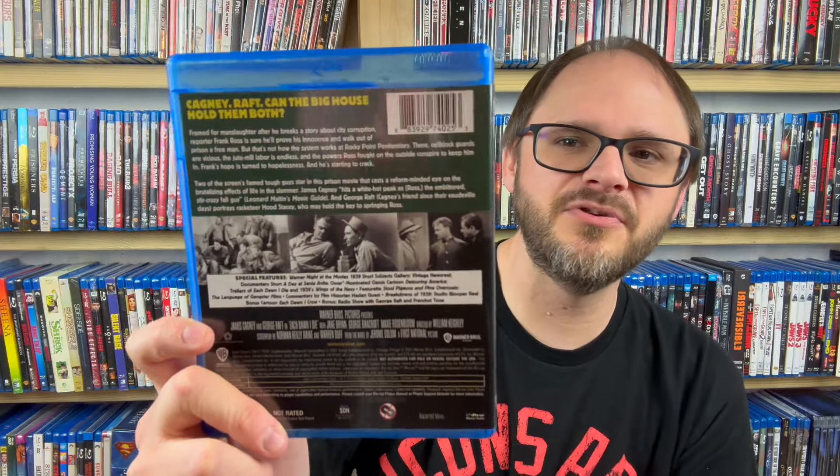I'm going to blame these next two pickups on Damn Fool Idealistic Crusade — an awesome channel that's super into the details of discs: what audio tracks are available, how the picture looks, and things like that. In one of his best-of-the-year videos, either 2021 or 2022, he called out a couple of Warner Archive Collection releases. The first one is one he called his favorite prison film of all time — this is Each Dawn I Die, with James Cagney and George Raft, based on a novel by Jerome Odlum, directed by William Keighley. It's a prison film and it's supposed to be excellent. I think I got this for under $10, so I figured I'd give it a shot.